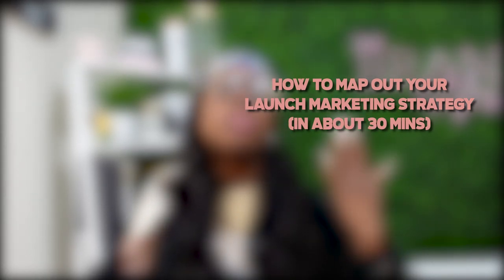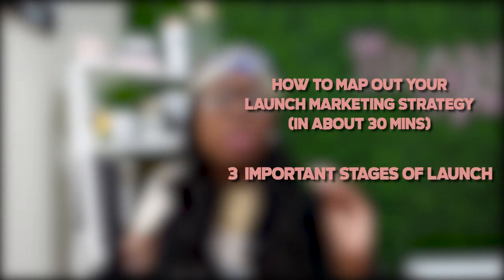In today's video, I'm going to be sharing a couple of things with you. I'm going to be sharing how you can map out your launch marketing strategy in about 30 minutes, and also the three stages of your launch and why it's important for you to go through those three stages. So without further ado, let's get into today's video.